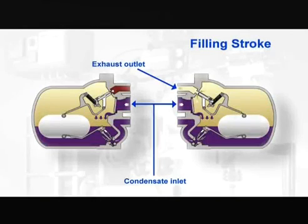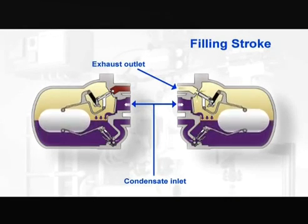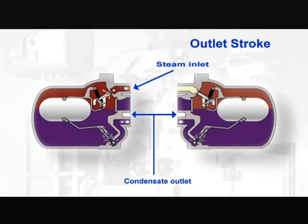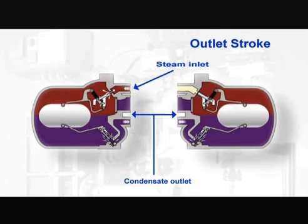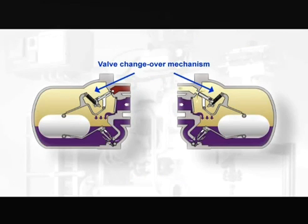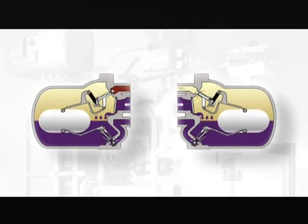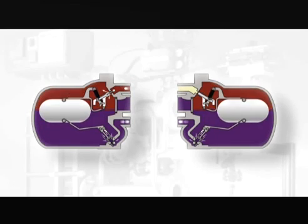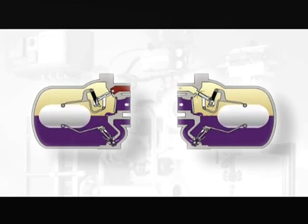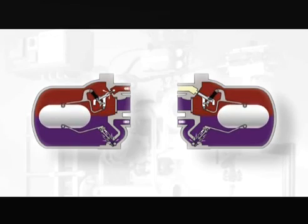Another unique feature of the EasyHeat is the innovative Spirax Sarco APT, the most compact automatic pump trap available on the market. This pump ensures that the system remains fully drained of condensate and enables the system to operate against high back pressure. It also allows the ability to operate at low condensing temperatures, even when high condensate back pressures are present.